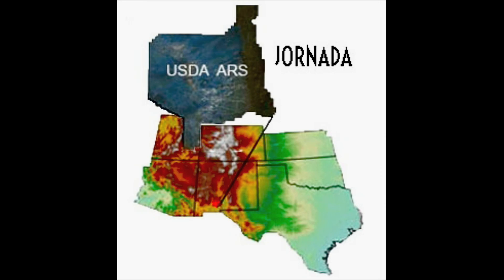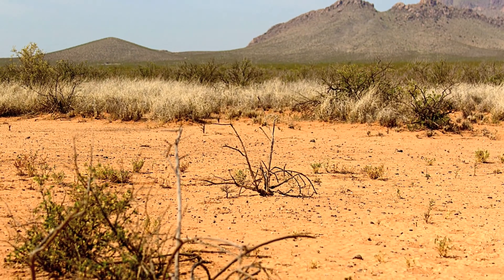We decided to use all of the Jornada, which is 90,000 acres, and use our seven ecological sites and then different states within those sites — progressing from a more ideal state to a less ideal, more degraded state — to about 284 sampling points.